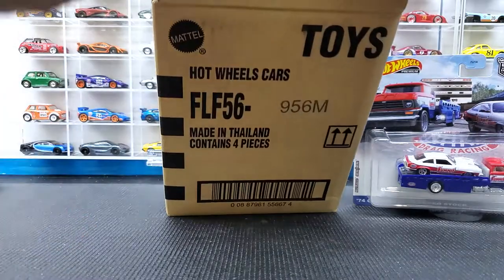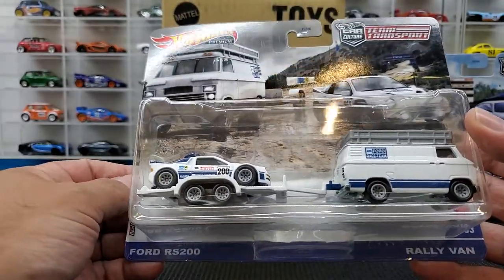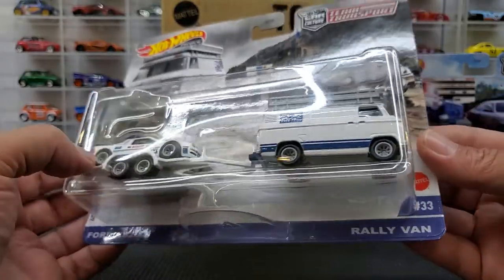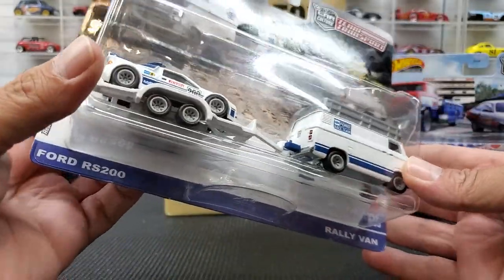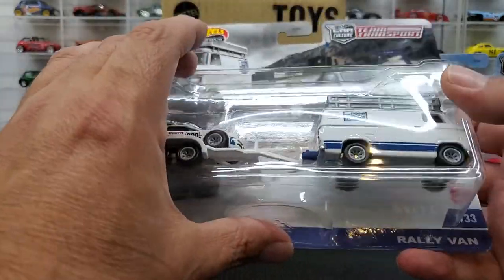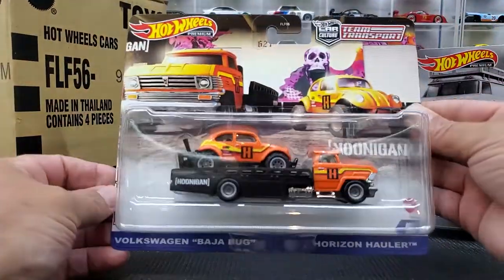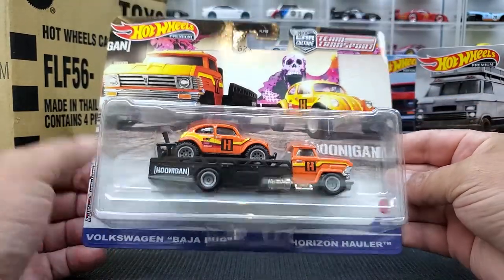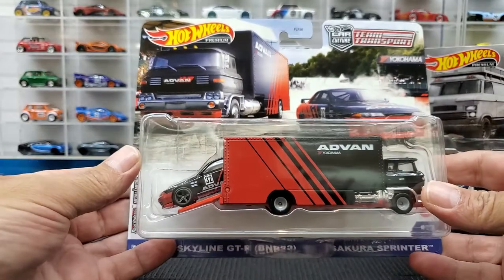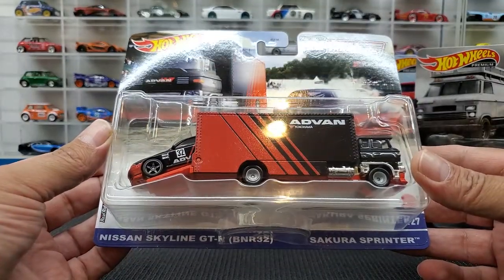We have the Ford RS200 with the Rally Van, which is brand new — and we get a trailer this time, which is kind of cool. The van appears to be non-licensed. This is number 33, the pro stock is number 34. The two repeats are the Baja Bug in Hoonigan livery and the Advan Nissan Skyline R32 with the Sakura Sprinter.